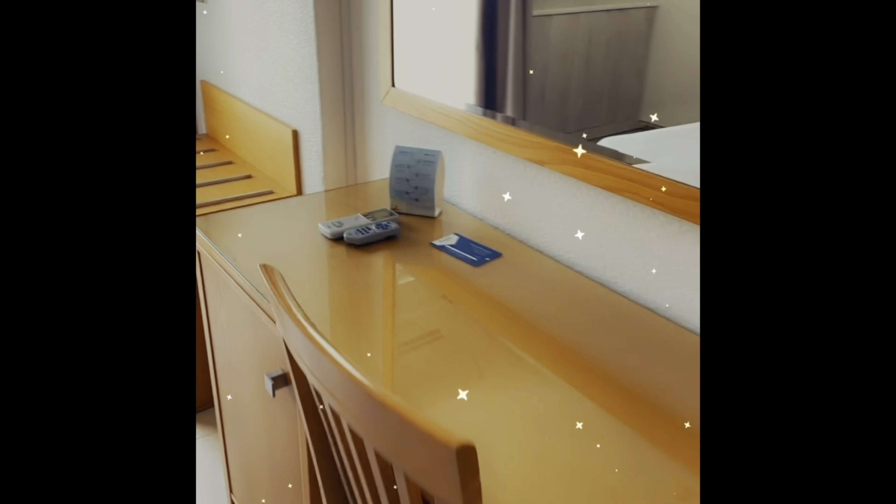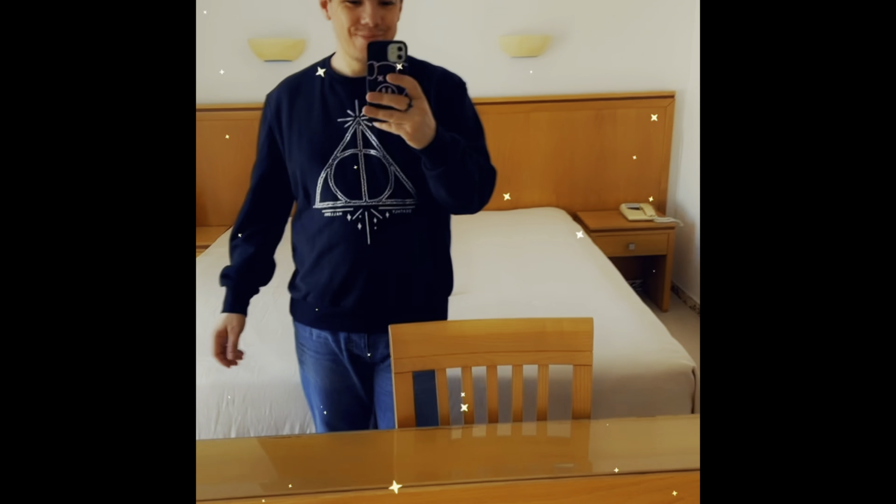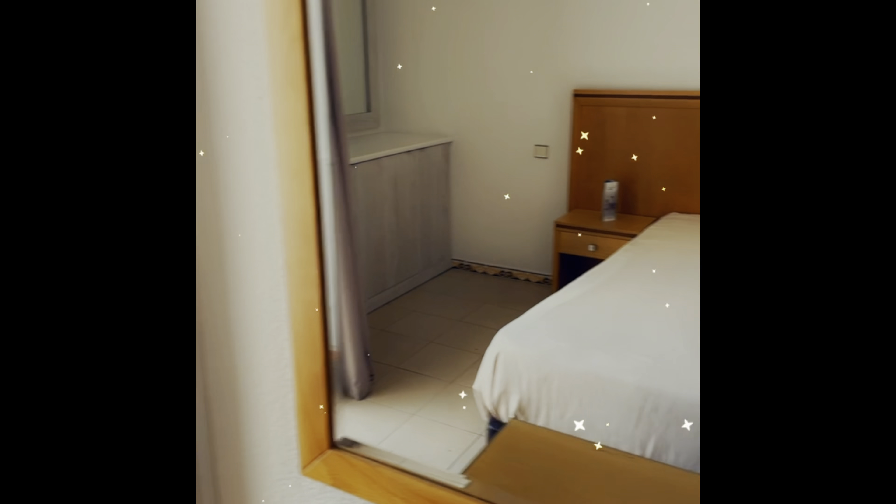Another big mirror — nice big mirror. And then we have a little balcony, small balcony. The view was not that nice of a view.